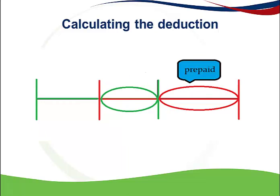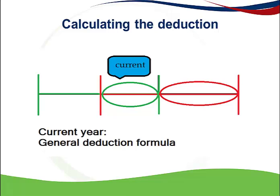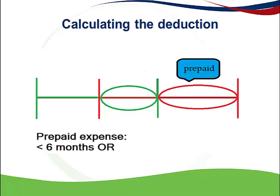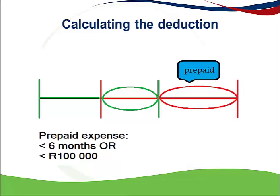If the portion of the expense that relates to the current year of assessment meets the requirements of the general deduction formula, then you can immediately deduct this portion. The prepaid portion will be deductible if this expense meets one of the following requirements: the period relating to the prepayment is less than six months, or the prepaid amount is less than or equal to 100,000 rand. Note that it refers to 'or', so only one of the requirements needs to be met.